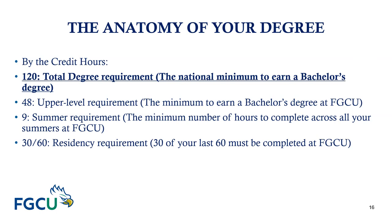The minimum number of summer hours you need to complete at FGCU is nine credits. You'll also need to complete 30 of your last 60 credits at FGCU to meet the residency requirement. Now that we've discussed the important components of a degree — general education, common prerequisites, major requirements, the required 120 credits, and the required 48 upper-division credits — remember that your academic advisor is an excellent resource. We are here to help you succeed in your quest for your degree.